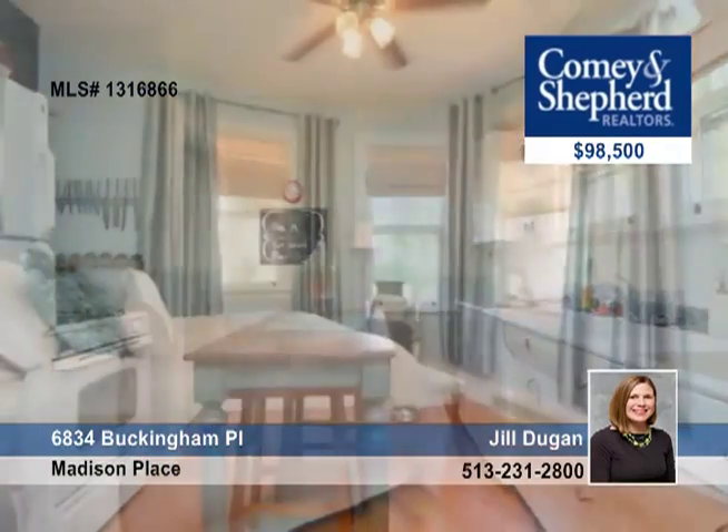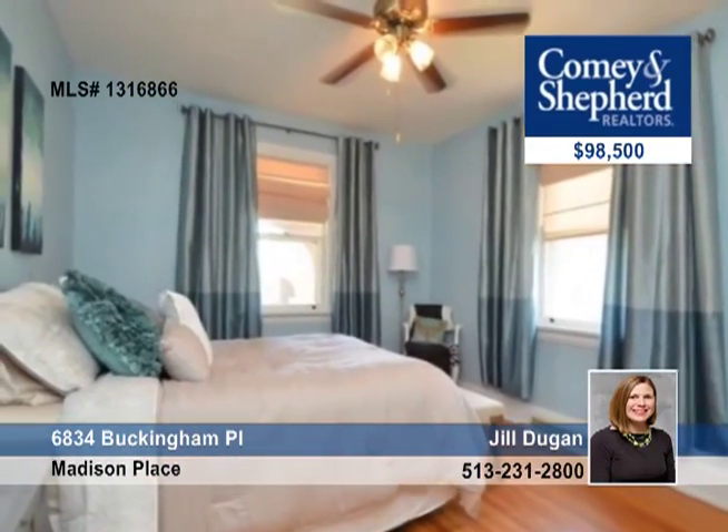It features hardwood floors, a finished bonus room on the second floor, a covered patio, a fenced-in backyard, a functional garage and a welcoming front porch. Plus, it's convenient to everything.